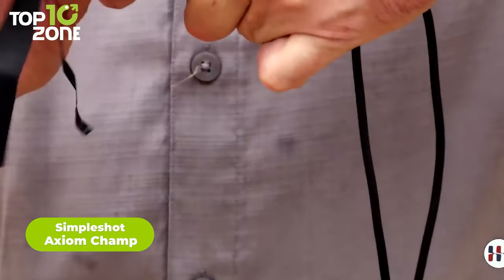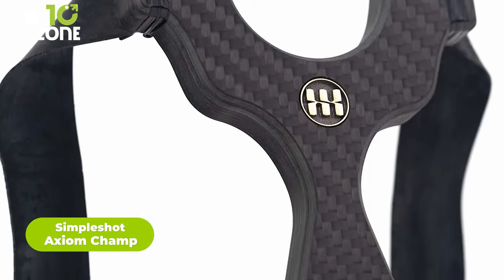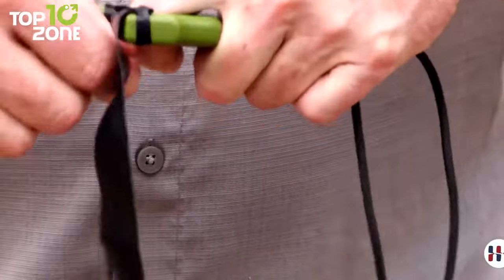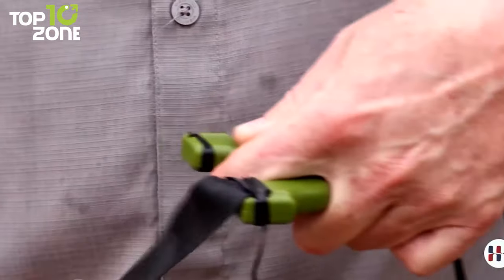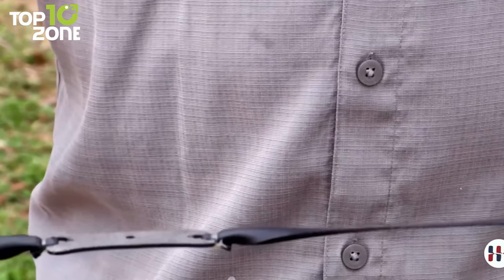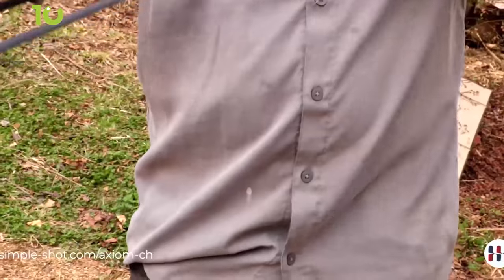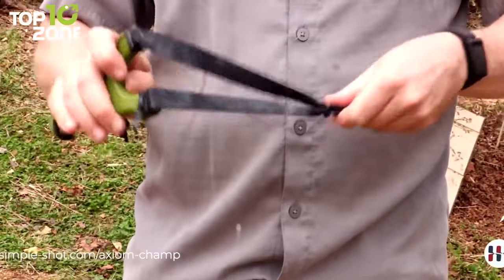This is the Axiom Champ, a straightforward yet effective tool from Simple Shot to defend anyone from a safe distance. This model has been in the market for quite a long time, making it a reliable choice. Made out of thermoplastics, this slingshot is strong enough to withstand rough use, with an ergonomic design for a better grip and an easy binding method. Featuring two tunable band sets, it can be adjusted to the user's needs to generate strong kinetic force to fight back an aggressor.